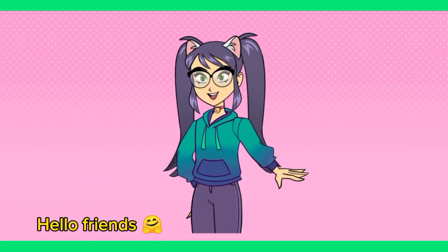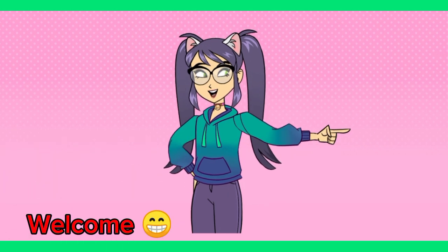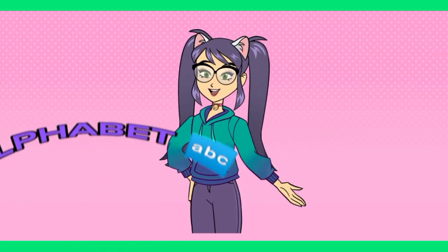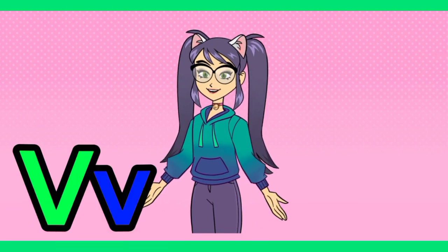Hey kids, welcome to another video. On today's video, we're gonna be doing alphabet, and today's alphabet is V. Enjoy!